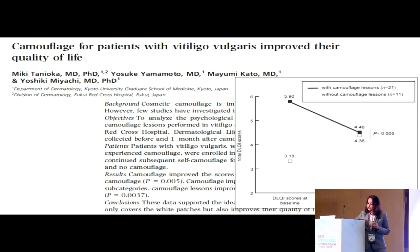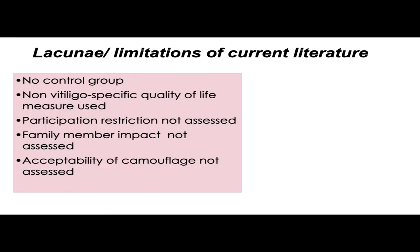A study from Japan showed similar results. However, there are lacunae in the current literature: most studies do not have a control group, they have not used a vitiligo-specific quality of life index — most used DLQI, which is not very suitable for vitiligo patients. In most studies, there has been no assessment of restriction of participation in social events, no impact on stigmatization, no effect on family members' quality of life, and no assessment of the acceptability of camouflage.